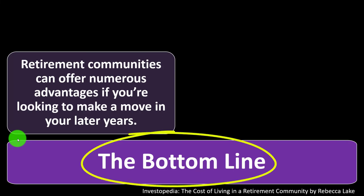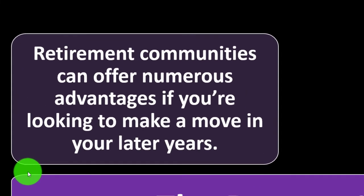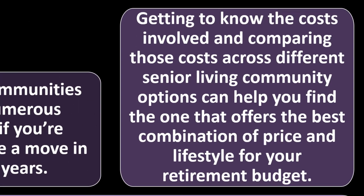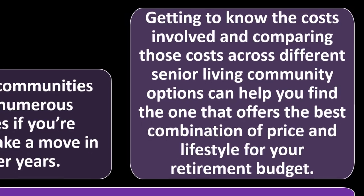What's the bottom line? Retirement communities can offer numerous advantages. If you're looking to make a move in your later years, getting to know the costs involved and comparing those costs across different senior living community options can help you find the one that offers the best combination of price and lifestyle for your retirement budget.